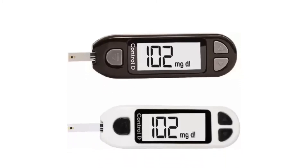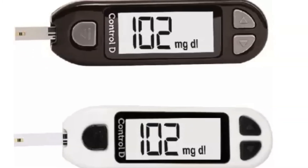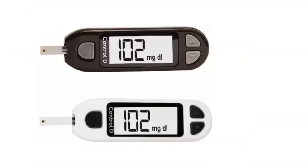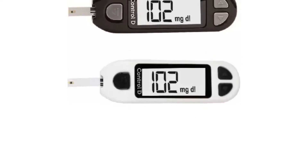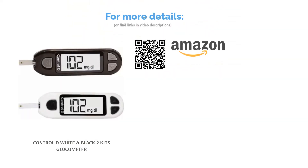It saves the last 500 results for future reference and better tracking. It is powered by a battery and features an LCD display. It also has an ejection button for easy operation and minimal contact, thereby preventing contamination. The machine requires a minimum of 0.5 mg/dL of blood, can measure sugar levels in the range of 20–600 mg/dL, and gives results in 5 seconds. The glucometer comes with a lancing device, 10 lancets, and 10 strips so you can start using it as soon as it is delivered.